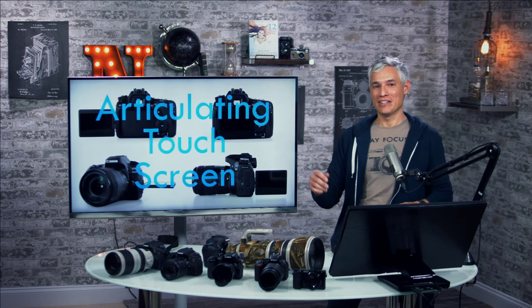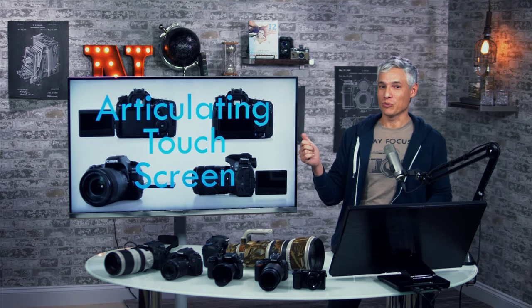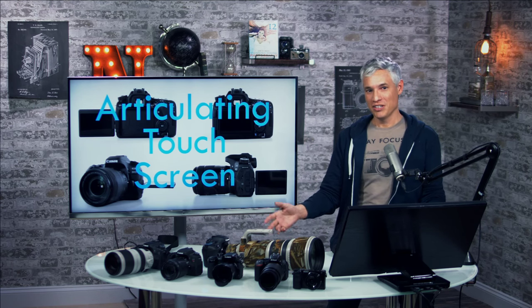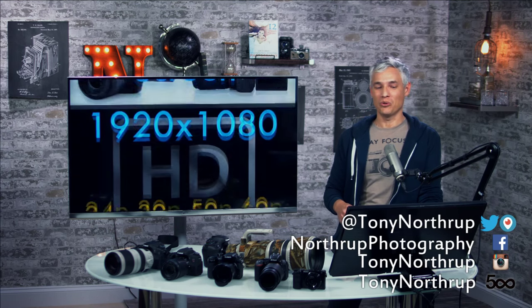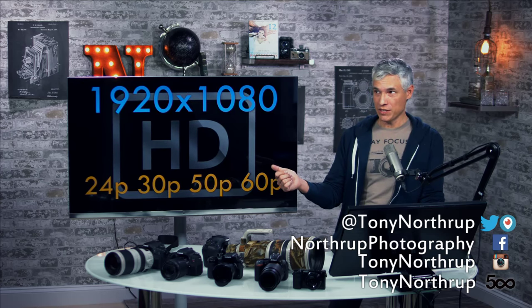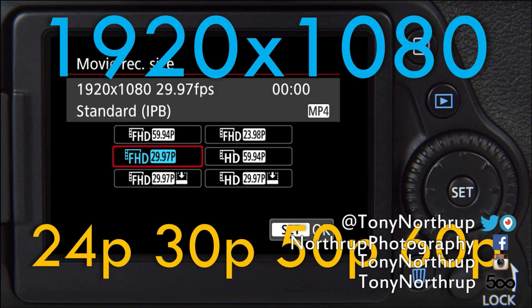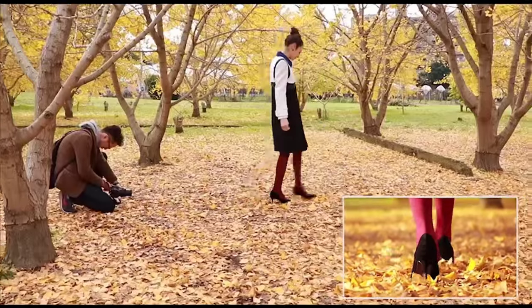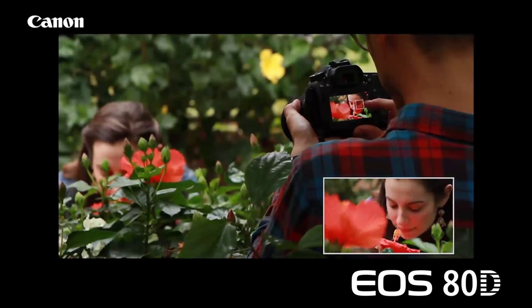Today we're going over the specs and features of the new 80D, comparing it against comparable cameras like the 70D, the 7D Mark II, the Sony Alpha 6300, and the Panasonic GH4. This is kind of Canon's best video camera because it has an awesome articulating touchscreen and an amazing video focusing system, but we're surprised to see it's still an HD camera — 1080p.